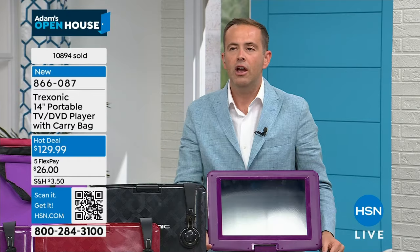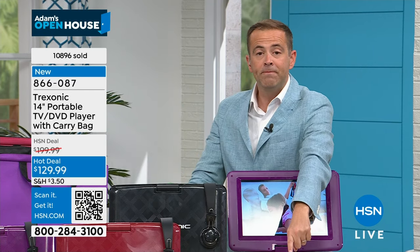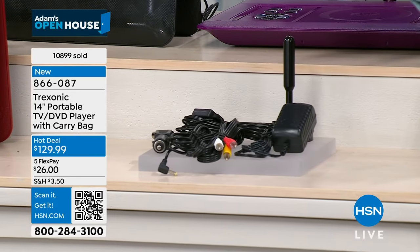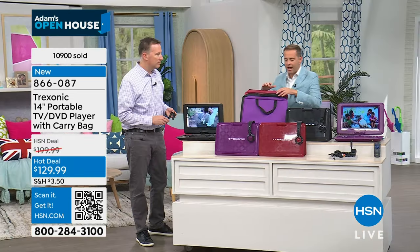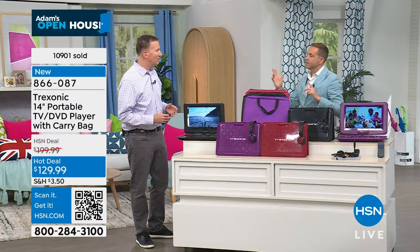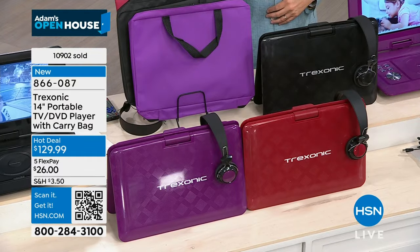For $129, you normally don't get this big a screen with this quality and all these features. The extended-range antenna — which originally launched as a $35 accessory — is included, bringing in all major TV channels plus local news, sports, and weather. Also included are over-the-ear headphones and a custom carry case with handles. The purple is close to selling out; the bestseller is actually black, not purple as Joe guessed.